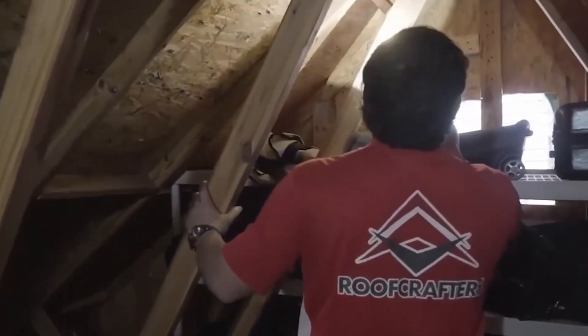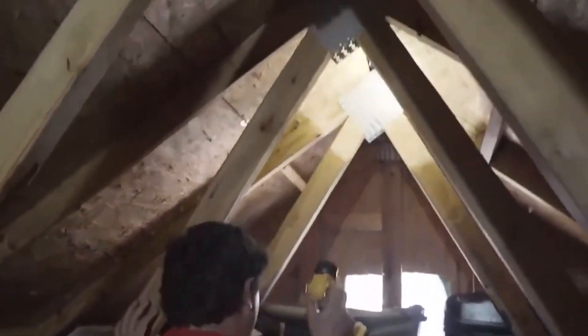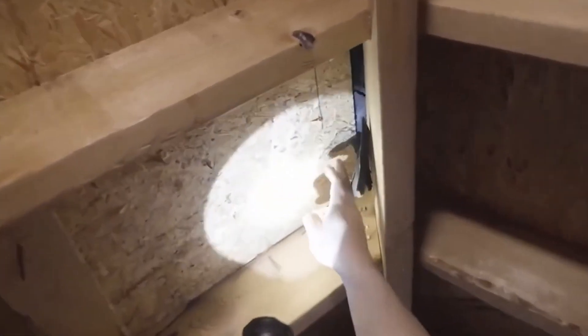We can determine that when one of our estimators comes to your home. Upon all of our repairs, if we find any damaged plywood underneath the underlayment, we are going to fix that as well. After we replace the plywood, we will do a full peel-and-stick underlayment, and we will try to match up your existing roof material the best as possible.